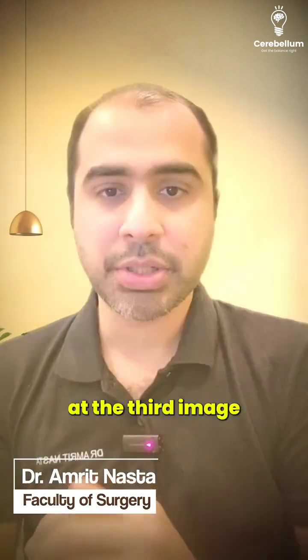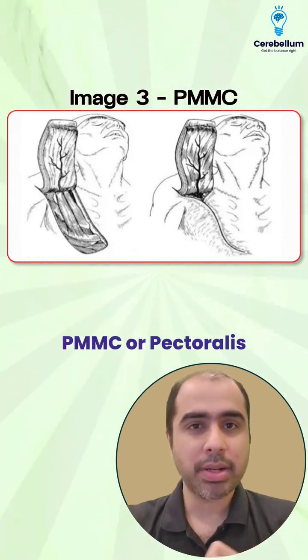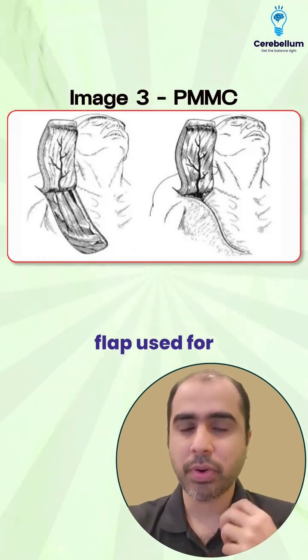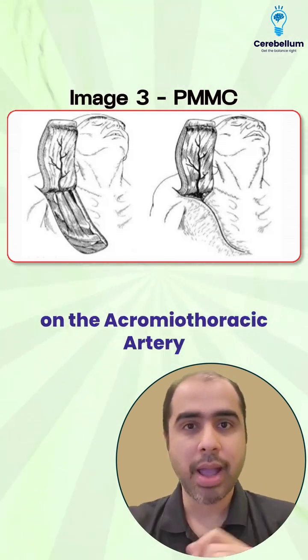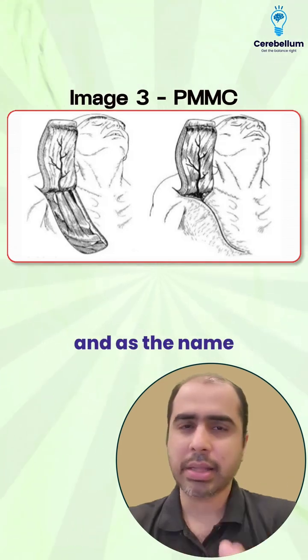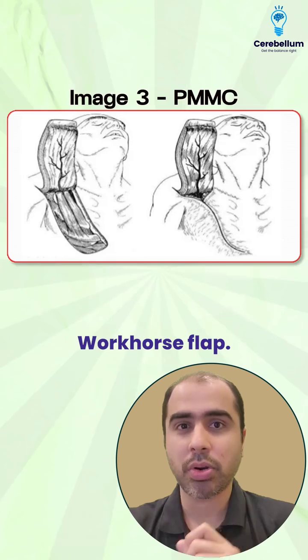Have a look at the third image — this is the PMMC flap, or pectoralis major myocutaneous flap, used for head and neck reconstruction. This is a very important image. This flap is based on the acromiothoracic artery and, as the name says, it's a myocutaneous flap. It is known as the workhorse flap.